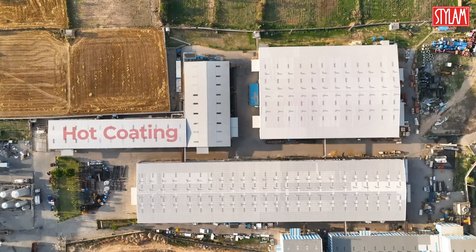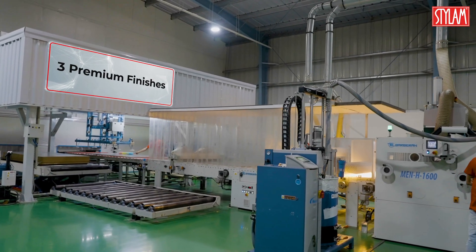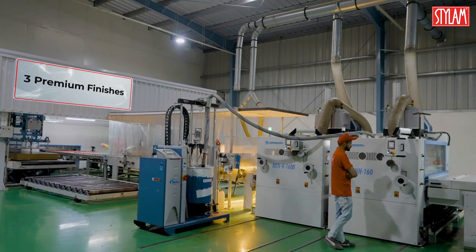Our pioneering hot coating plant, the first in India, produces high-gloss NT fingerprint and exterior-grade laminates at scale with flawless aesthetics.